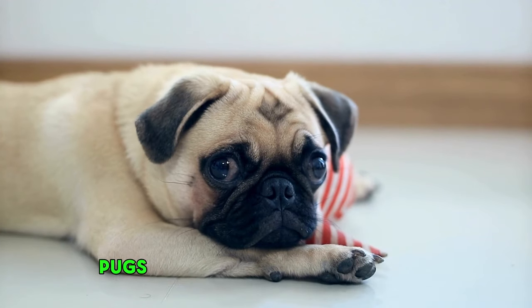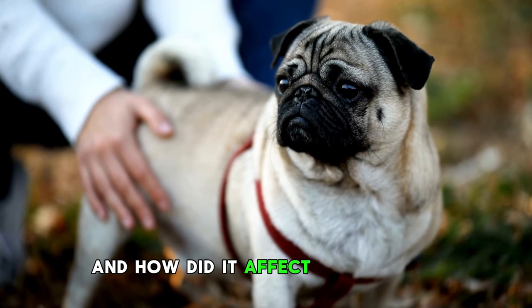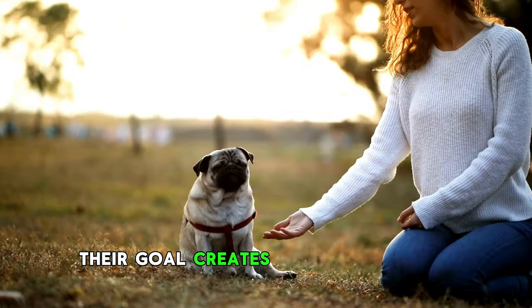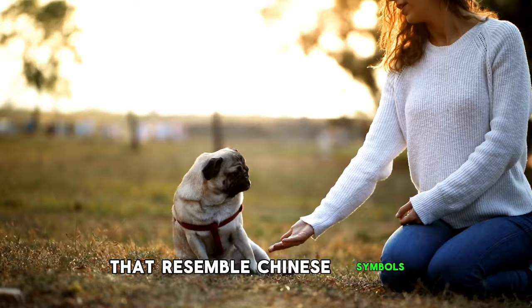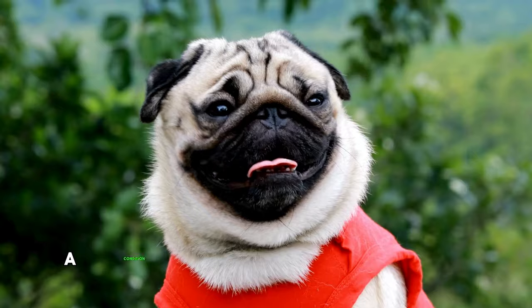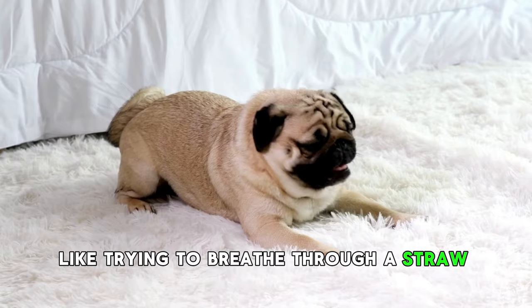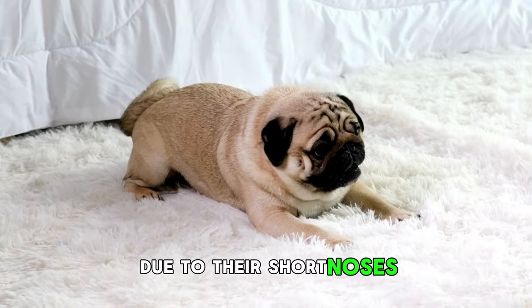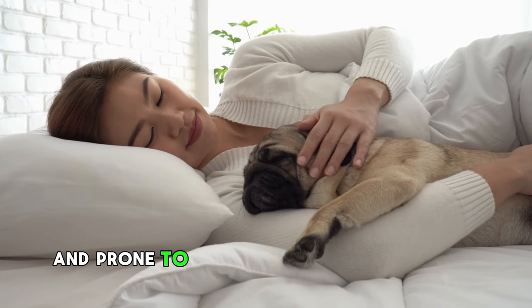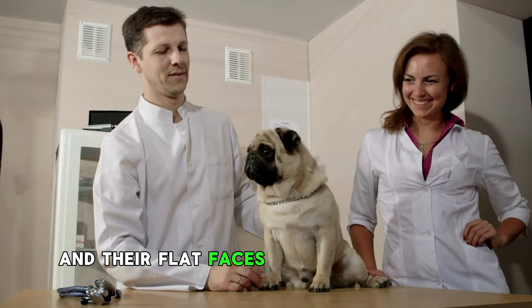Number 2: Pug. Pugs are instantly recognizable yet one of the most health-challenged dog breeds. Originally bred in ancient China as companions for Chinese emperors — with the goal of creating small dogs with wrinkled faces resembling Chinese symbols — they became the canine companions of royalty. However, their squished faces come with a condition called Brachycephalic Obstructive Airway Syndrome, making breathing like trying to breathe through a straw during a sprint. Due to their short noses, Pugs also can't cool down as efficiently as other dogs, making them sensitive to hot weather and prone to overheating. Additionally, their bulging eyes are prone to injuries and infections, and their flat faces can lead to dental problems.